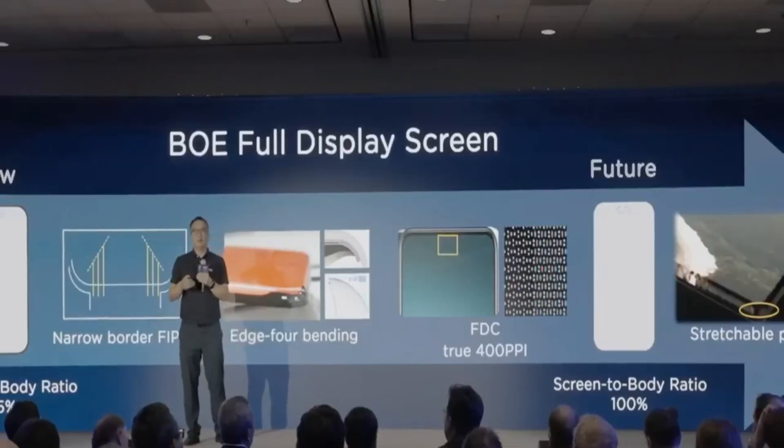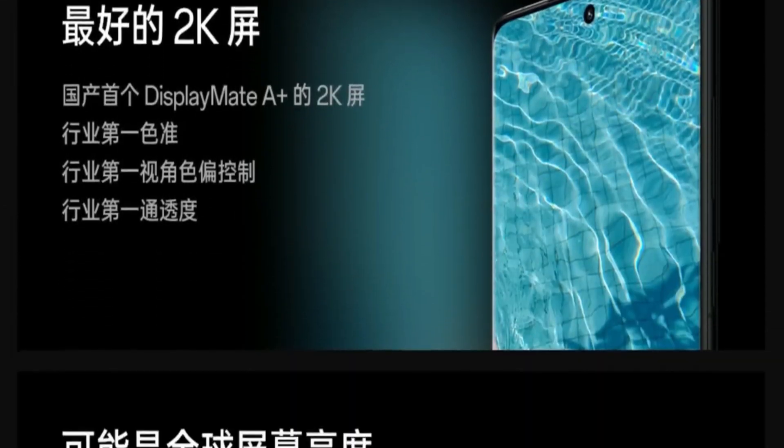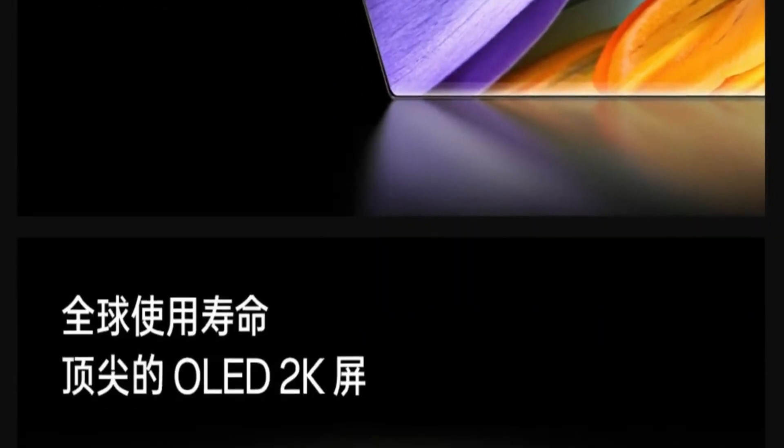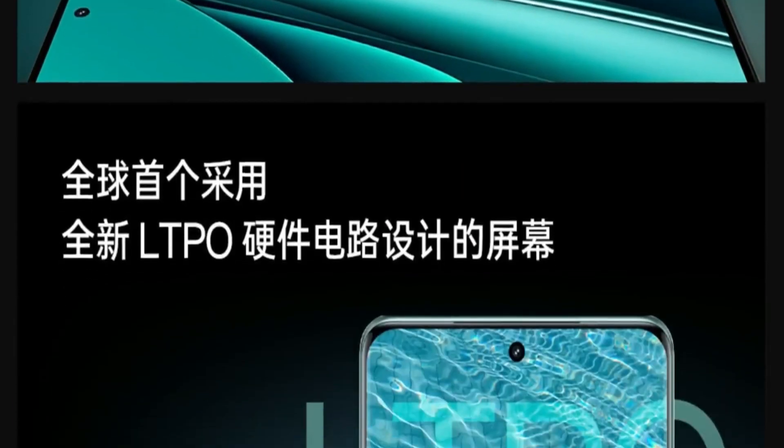The flagship OnePlus 12 is further teased to feature a cutting-edge or Intel screen with a DisplayMate A Plus rating, offering a vivid 2K resolution and an astounding peak brightness of 2600 nits, promising a visually stunning experience for users.